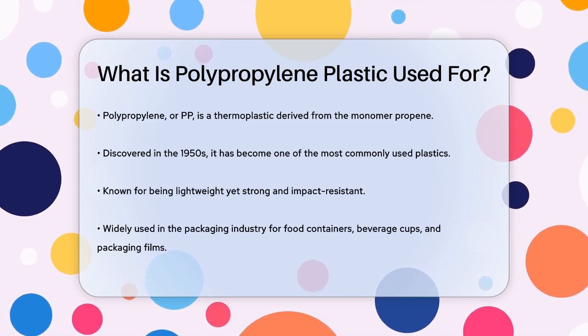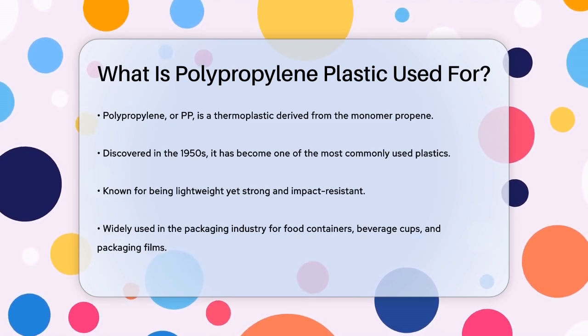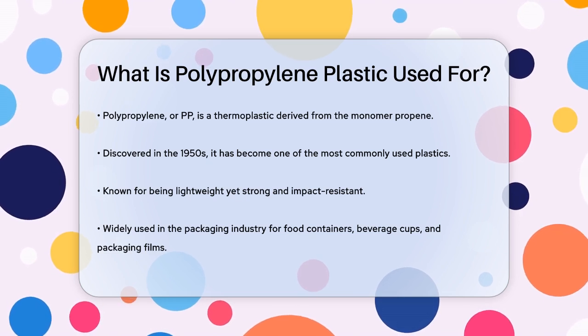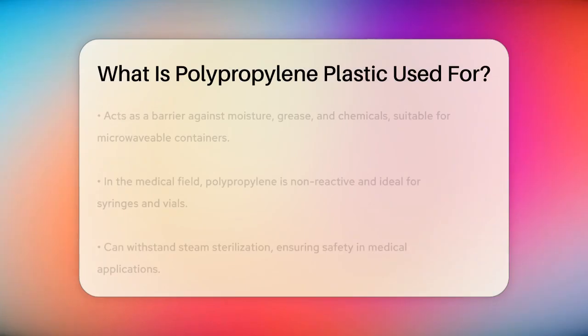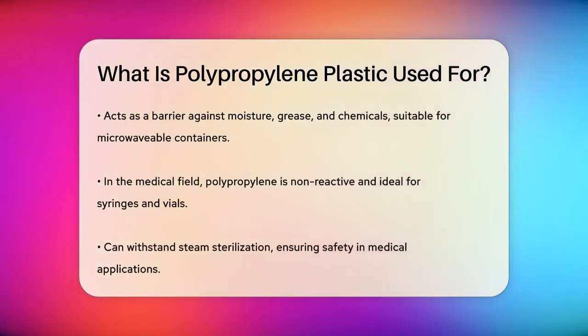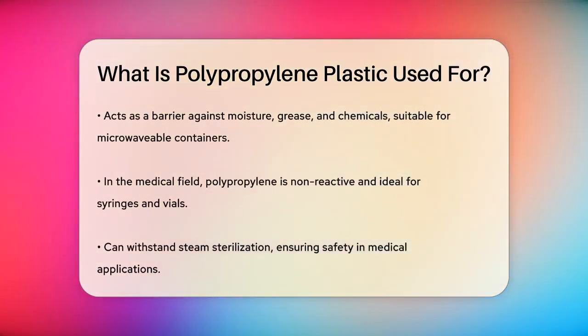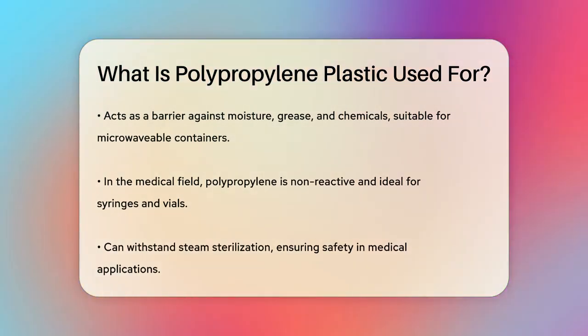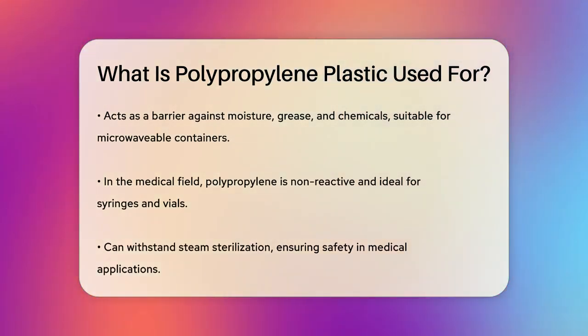It's lightweight yet incredibly strong and resistant to impacts. In the packaging industry, polypropylene is a star. It's used to make food containers, beverage cups, and packaging films because it acts as a great barrier against moisture, grease, and chemicals. Plus, it can withstand high temperatures, making it perfect for microwavable containers.